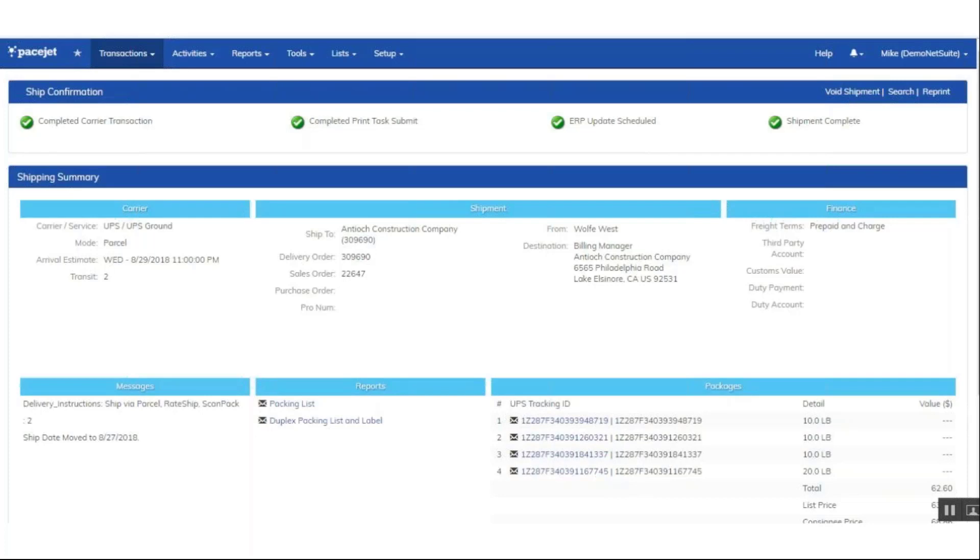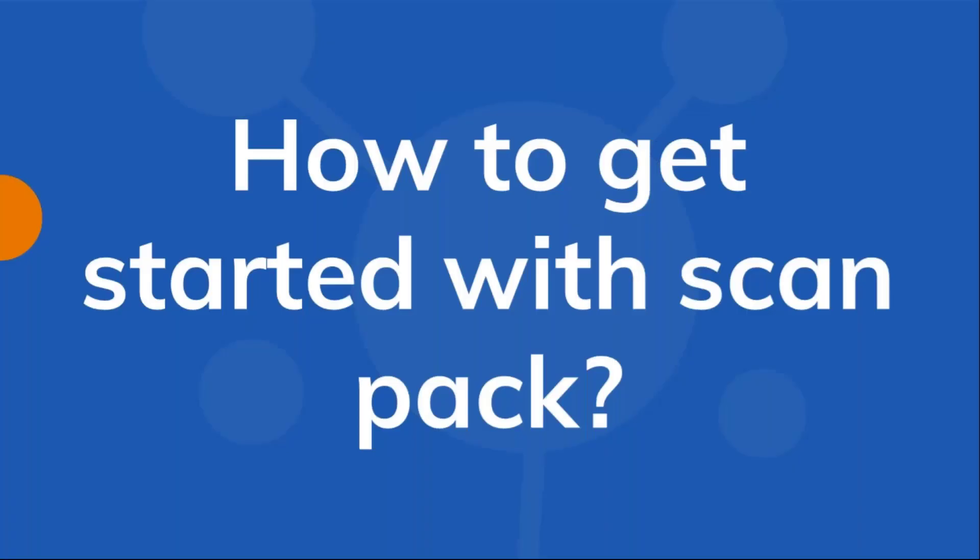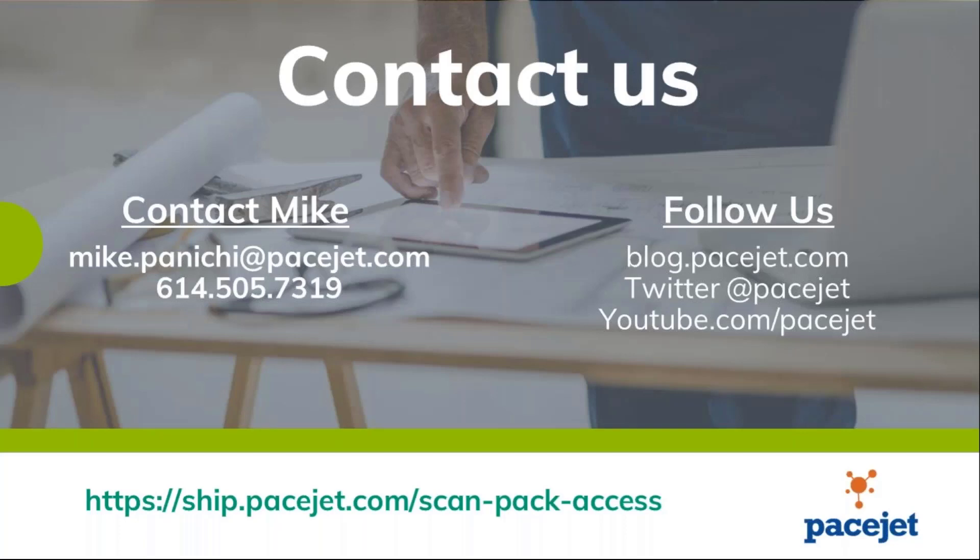As you can see, there are several different flavors a customer can use ScanPack for. Moving forward, how to get started with ScanPack: please reach out to myself at mike.panici@pacejet.com or call me directly at 614-505-7319. Also below is a link to our ScanPack data sheet. Feel free to follow us on Twitter and sign up for our blogs to see upcoming information. I'm going to turn it back over to Sam for Q&A on ScanPack, and then we'll talk about our upcoming products that we'll be showing webinars on next month.